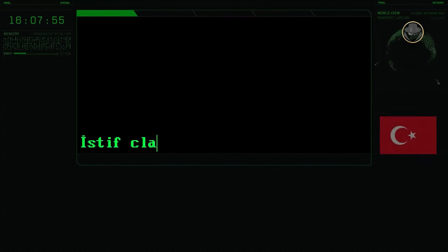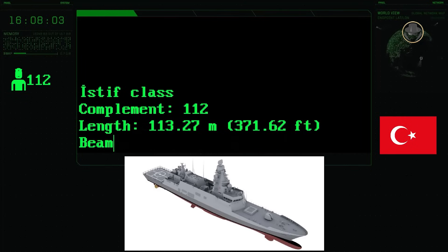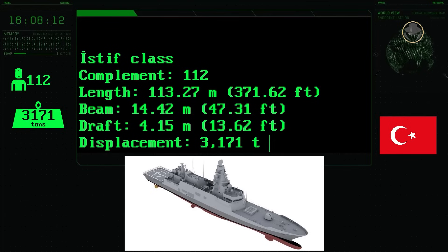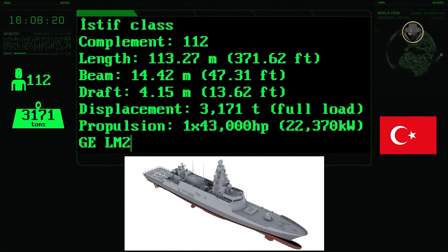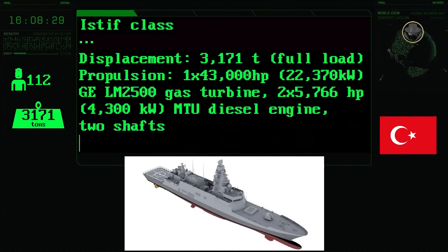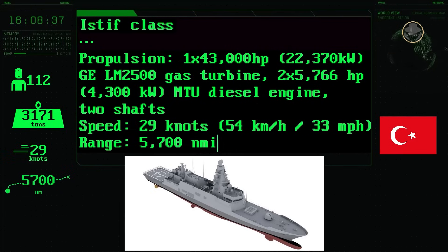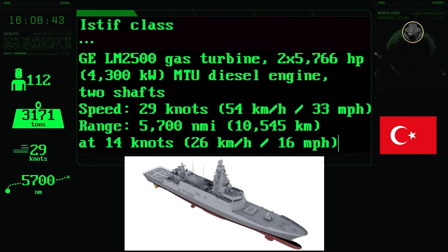The complement of the İstif-class is 112 people. The frigate has a length of 113.27 metres, a beam of 14.42 metres and a draught of 4.15 metres. Its fully-loaded displacement is approximately 3,170 tons. The propulsion system comprises one 30,000 horsepower GE LM 2500 gas turbine and two 5,766 horsepower MTU diesel engines. Its maximum speed is 29 knots, and the İstif-class has a range of 5,700 nautical miles — 10,545 kilometres — at a speed of 14 knots.